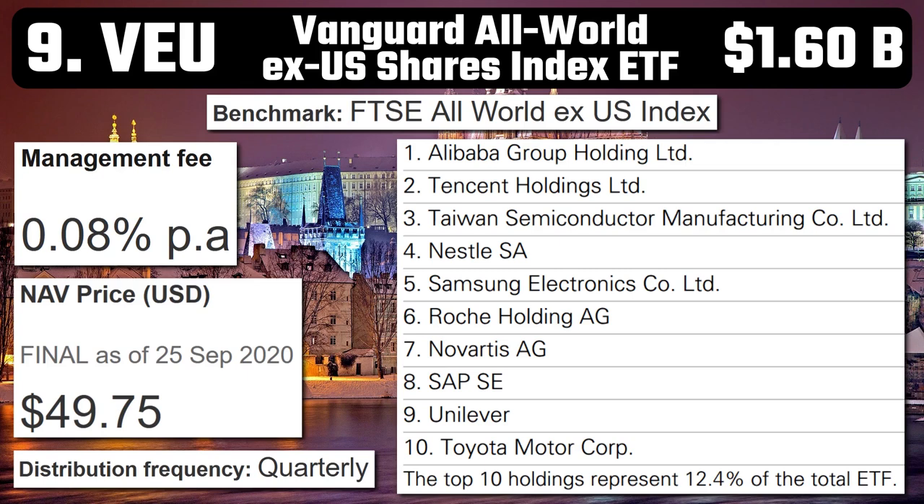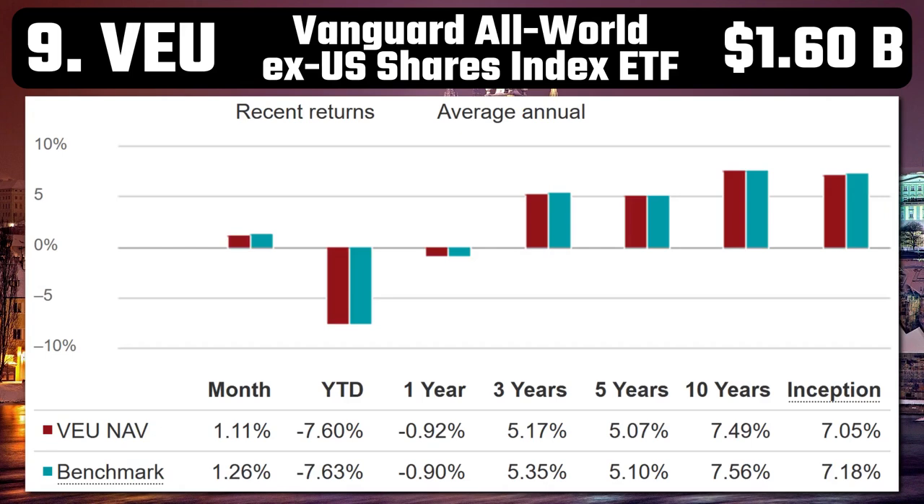Number 9 – VEU – Vanguard All World Ex-US Shares Index ETF. With a market cap of $1.6 billion and a low management fee of 0.08%, VEU seeks to track the return of the FTSE All World Ex-US Index. It provides exposure to many of the world's largest companies listed in major developed and emerging countries outside the US — companies like Alibaba, Nestle, Samsung, and Toyota. It's got quarterly distributions. Over the past year it's fallen 0.92%, but historically it's had a 7.49% annual return over 10 years, which is pretty good. It should be noted that VEU is domiciled in the US, so it requires you to fill out US tax forms.